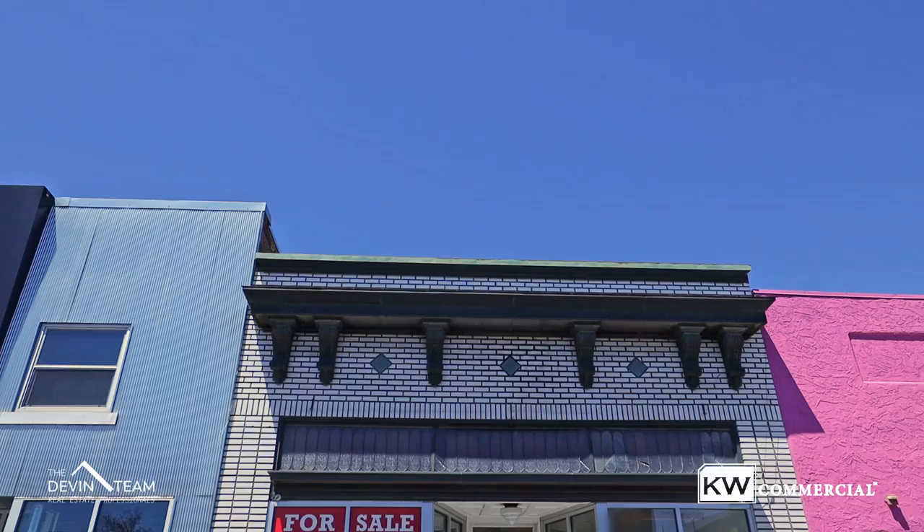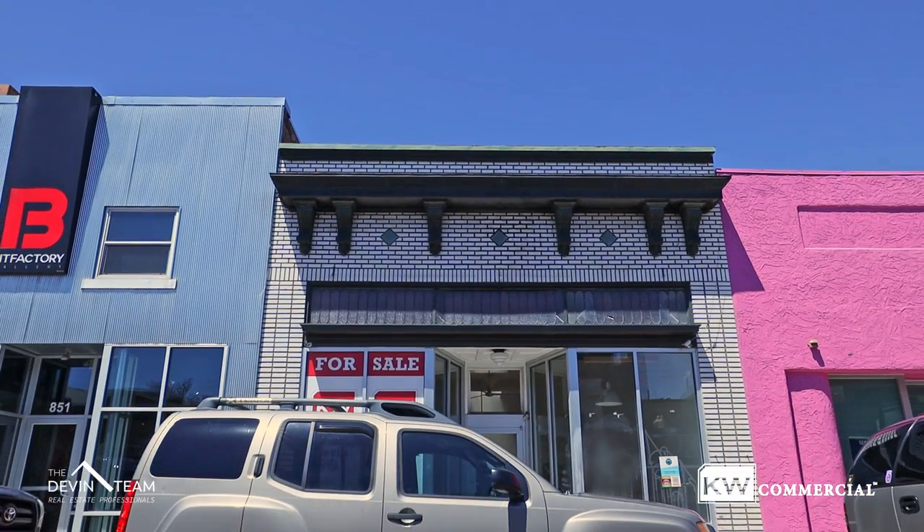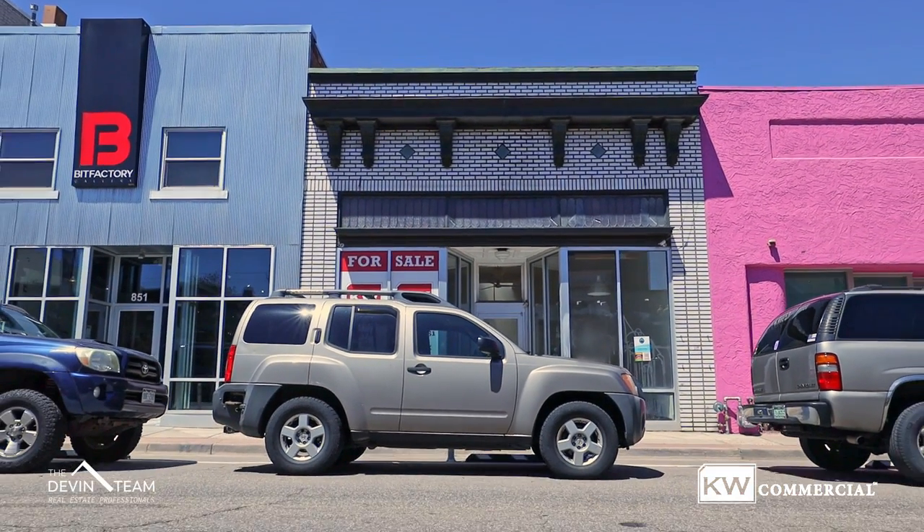Thank you very much for coming and taking a look here today at 853 Santa Fe here in the Denver Santa Fe Arts District. If you'd like to schedule your own private tour, feel free to give me a call. My phone number is 303-579-9428. My name is Ryan Devon with the Devon Team at Keller Williams Commercial. Thank you.